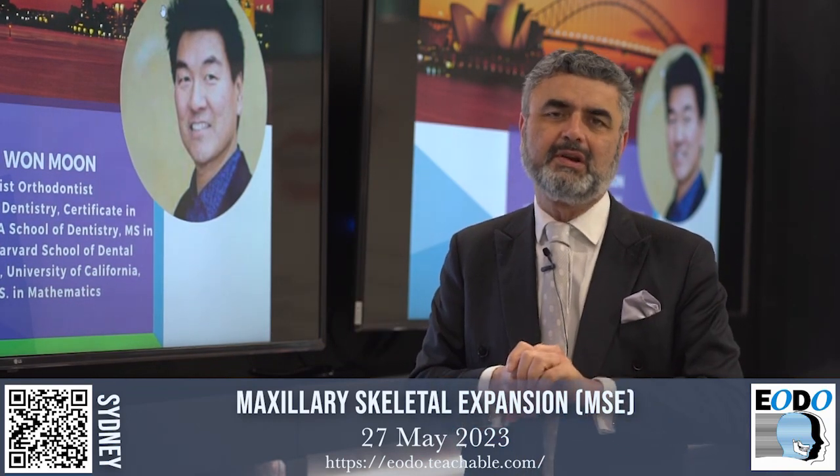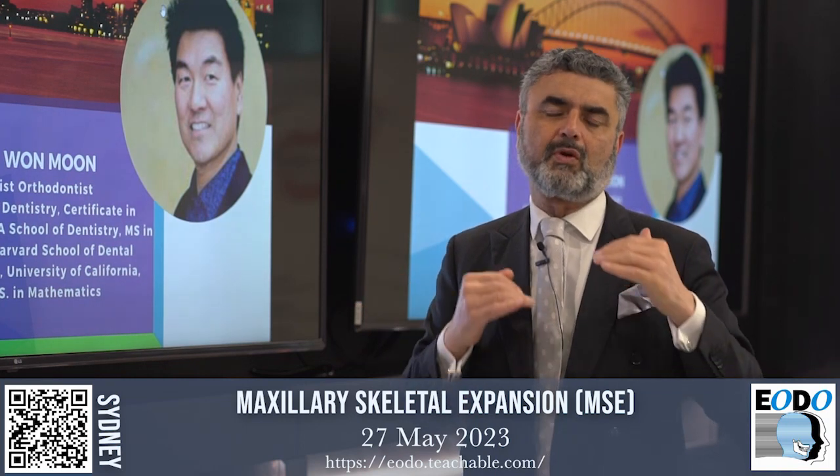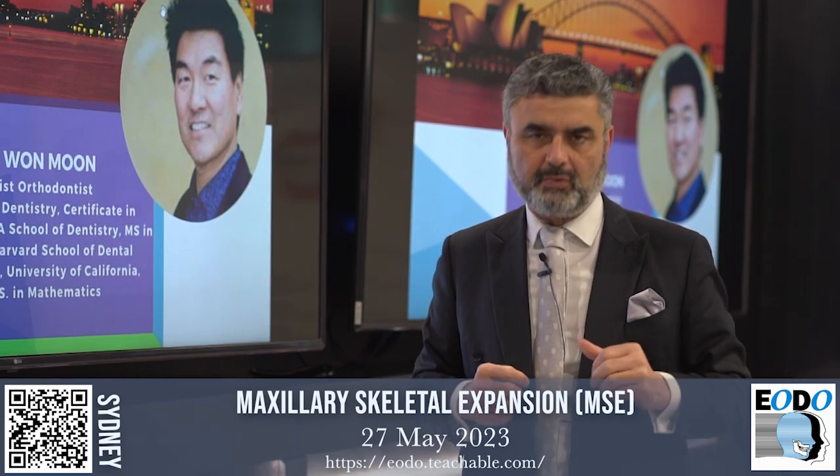Derek Mahoney signing off. Look forward to seeing you at the Education Centre in Alexandria — the Dental Education Centre. More information online at eodoteachables.com.